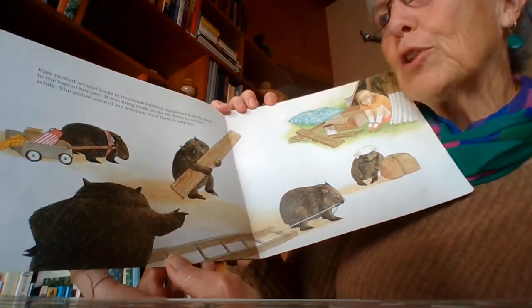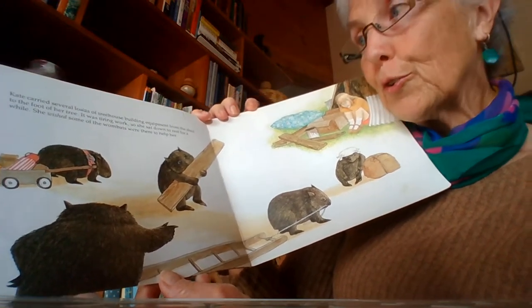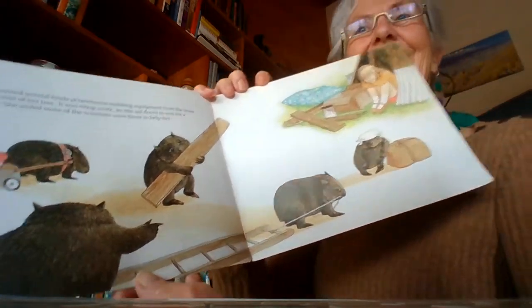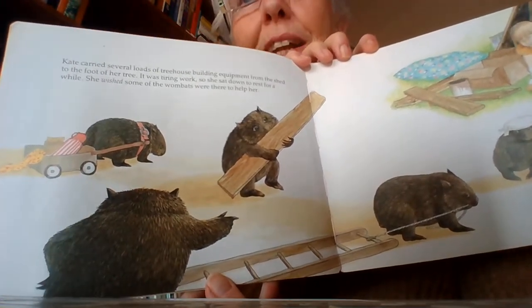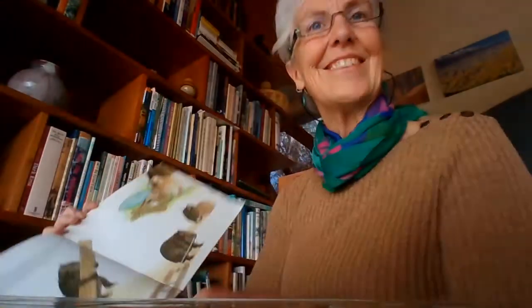Kate carried several loads of tree house building equipment from the shed to the foot of her tree. It was tiring work, so she sat down to rest for a while. She wished some of the wombats were there to help her. Look, there's some wombats doing some helping — towing a little trailer, carrying the blocks of timber. There's Kate; she's clearly a bit tired, isn't she?